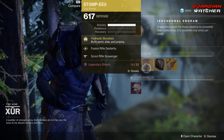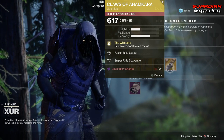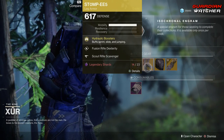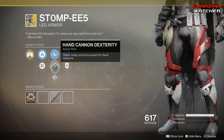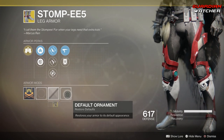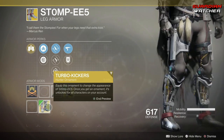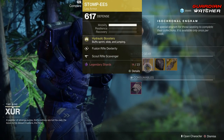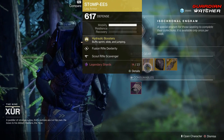We have the Stomp-EE5 for the Hunter, Insurmountable Skull Fort for the Titan, as well as Claws of Ahamkara for the Warlock. Starting with the first exotic armor: Stomp-EE5 for the Hunter. The Intrinsic Perk is Hydraulic Boosters, which buffs sprint, slide, and jumping. Then we have Fusion Rifle Dexterity, Hand Cannon Dexterity, Outreach, Scout Rifle Scavenger, and Special Ammo Finder. It also comes with an ornament called Turbo Kickers — it makes your legs look kind of robotic, pretty badass. If you guys don't have this, go ahead and grab it. It's definitely a Tier 2 in PvP, and the Tier Scale will be linked in the description box below.